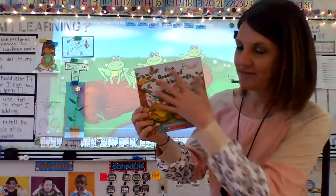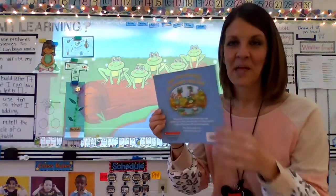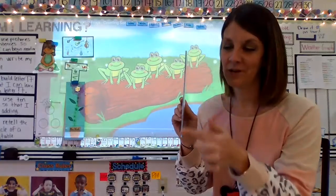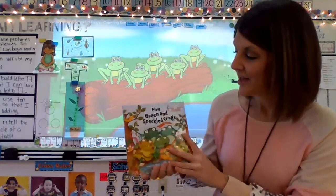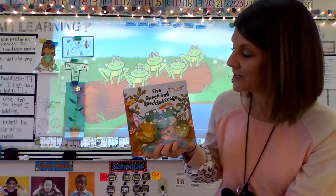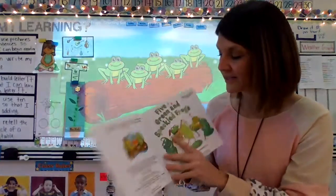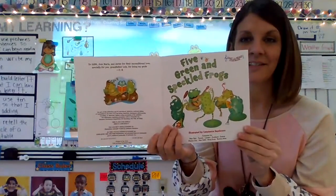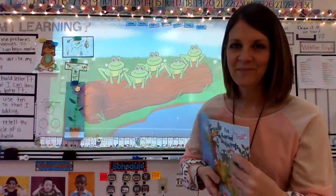What part of the book do we have here? Front cover. Back cover — holds the pages in our book. The spine. And this is the title: Five Green and Speckled Frogs. And right here is our title page. All right, you ready? Here we go.